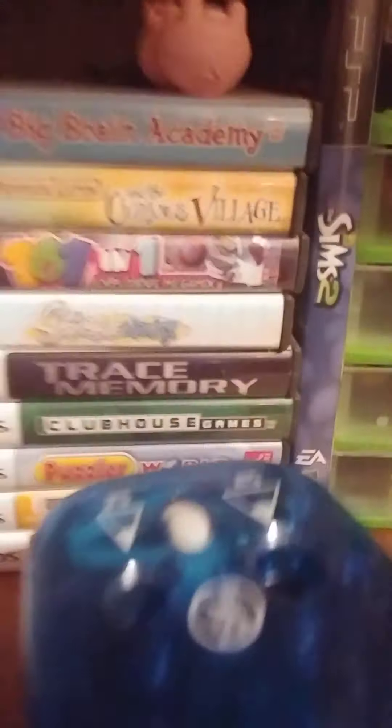There's also a Nintendo DS and 3DS here. I have a bunch of hard drives again. I have a bunch of pirated DVDs — yes — and a bunch of pens. I have a bunch of DS games here.